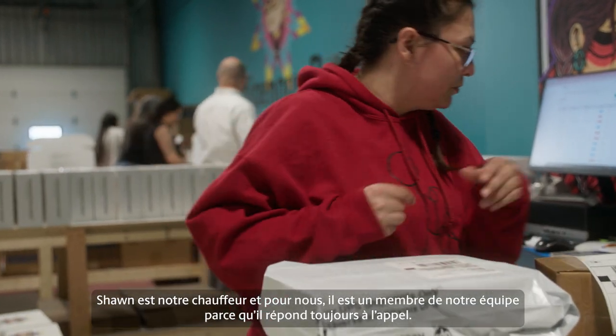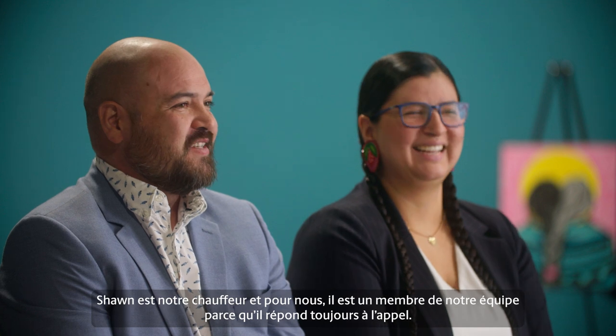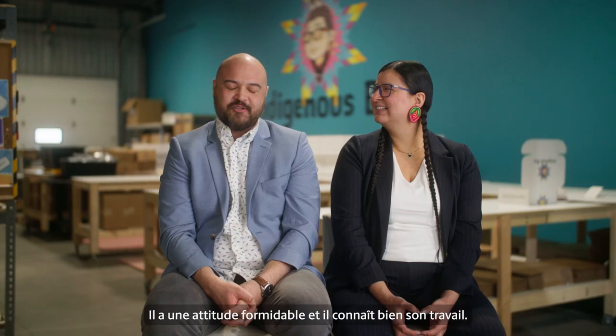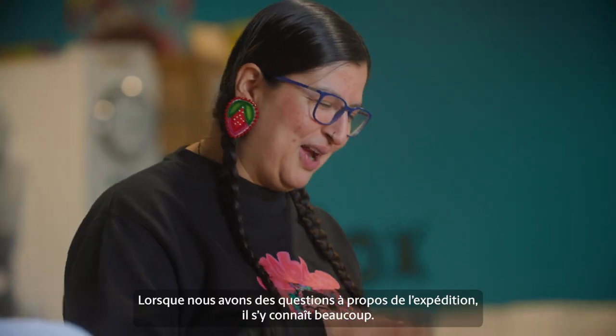Sean is our driver, and we think of him as another extra team member almost, because he really shows up, he has a great attitude, and he knows his stuff. So if we have questions about shipping, he knows a lot too.